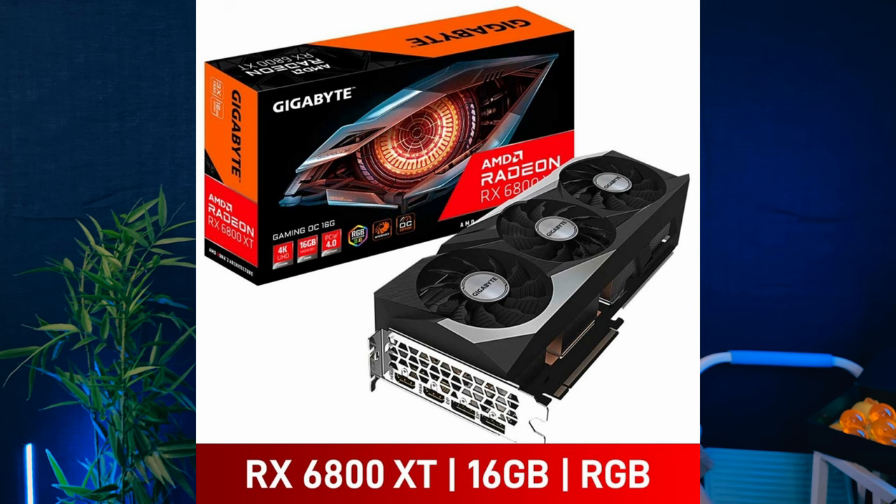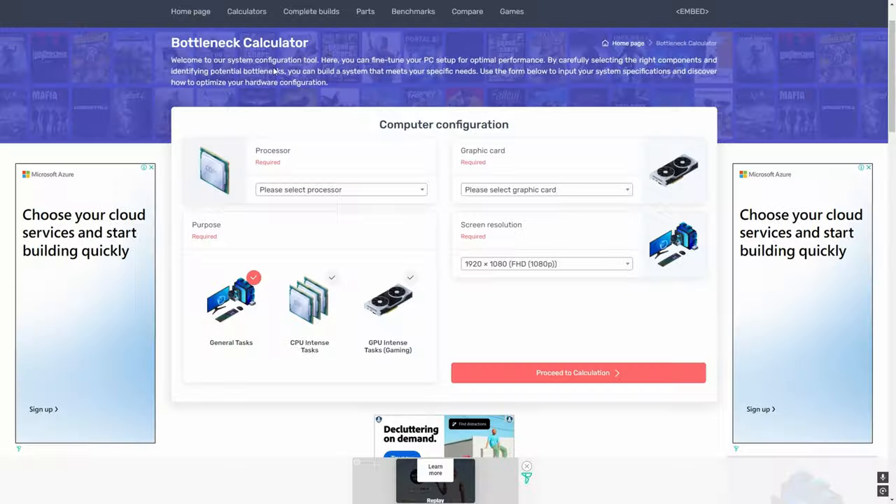If you have a 2K monitor, get something like a 4070 Ti, a 4080, or on the AMD side an RX 6800 XT or 7800 XT for 2K. If you want to play 4K, bump that up even more. The more graphically demanding the game and the higher the resolution you want to play at, the better components you're going to need — that's just the facts.